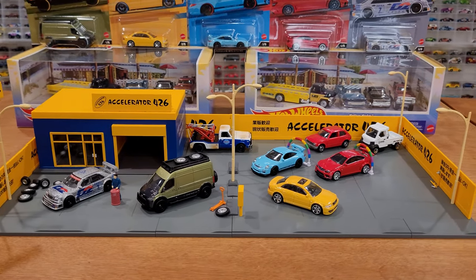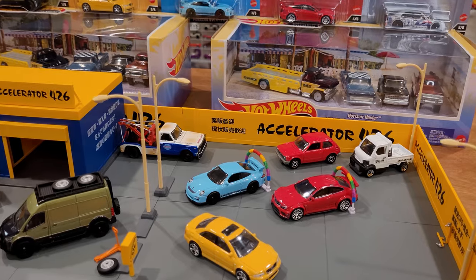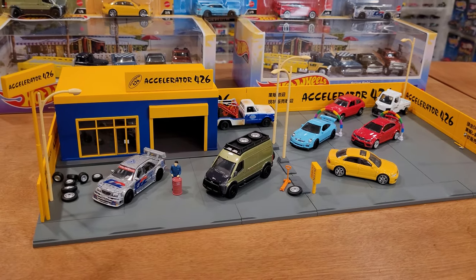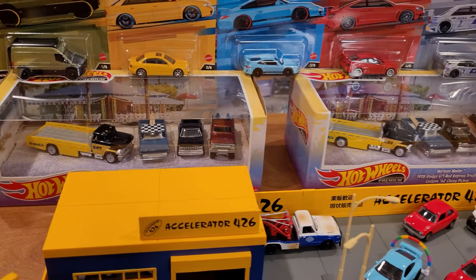There are a few other random trucks in the background to decorate the service station — a tow truck and another Matchbox little truck. We're going to go in for a closer look at these, and then clear some space to open up one of these hauler boxes.